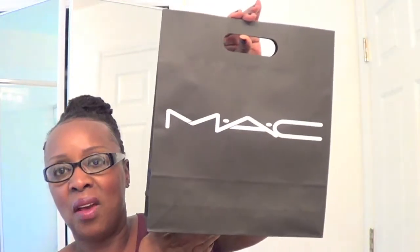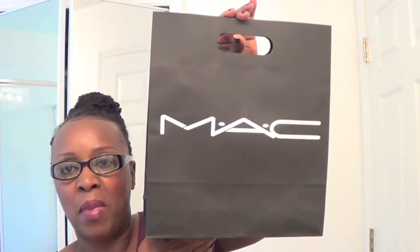Good morning, this is Natural Luxe Diva coming in to do a haul and giveaway video. If you saw the title you already know it's by MAC — it's the Rihanna limited edition collection. This is a must-have; it's beautiful and it was hard trying to get a hold of these things. As you can see I have a big giant bag from MAC and a small bag from Sephora.